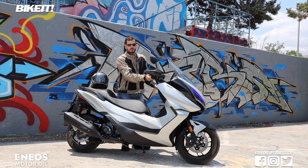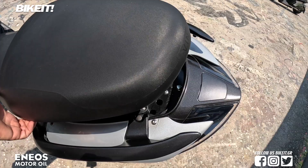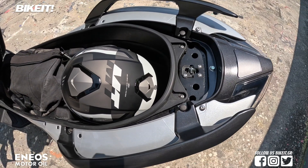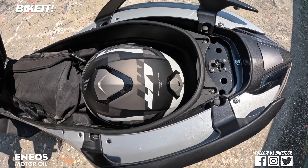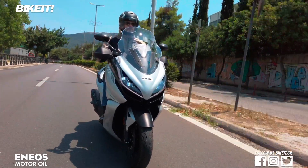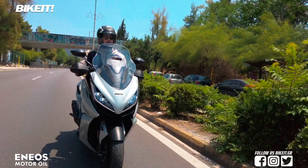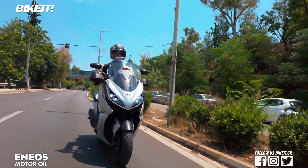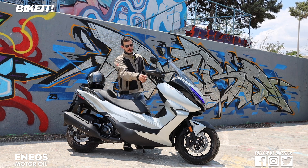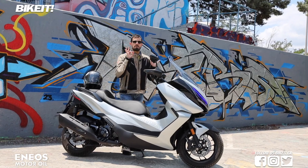Το ρεζερβουάρ και η σέλα ξεκλειδώνουν με δύο πλήκτρα στο δεξί τμήμα. Κάτω από τη σέλα υπάρχει μπόλικος χώρος για δύο full-face κράνη και πρόσθετα αντικείμενα, ενώ ο χώρος είναι φωτιζόμενος. Ο αναβάτης έχει δύο θέσεις για τα πόδια στην ποδιά. Το 350i έχει χούφτες και έρχεται στάνταρ με θερμαινόμενα grip σε 5 διαφορετικές σκάλες.